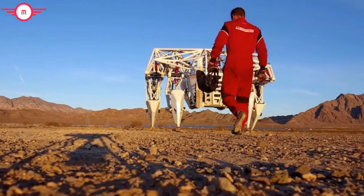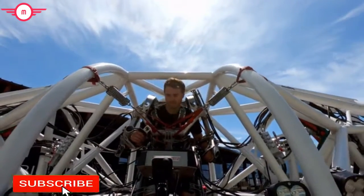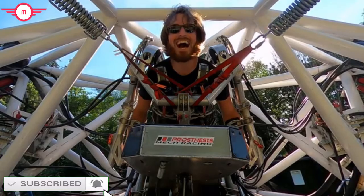Up until now, only a few select people have been allowed to operate this machine — like the team who built it and a handful of pro athletes and celebrities. With the mech now proven safe and reliable, we find ourselves in the unique position of being able to offer you, our future fans and athletes, the rare opportunity to strap into the machine yourself and join our pioneering team in our quest to bring mech racing to life.